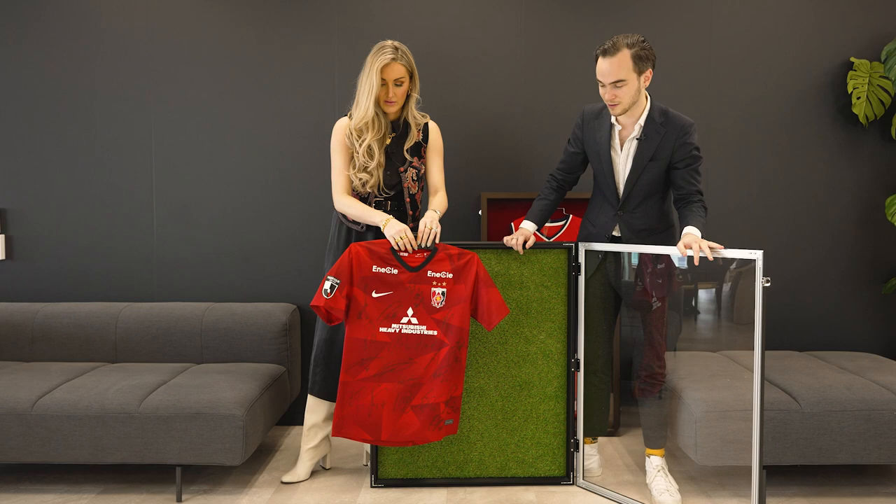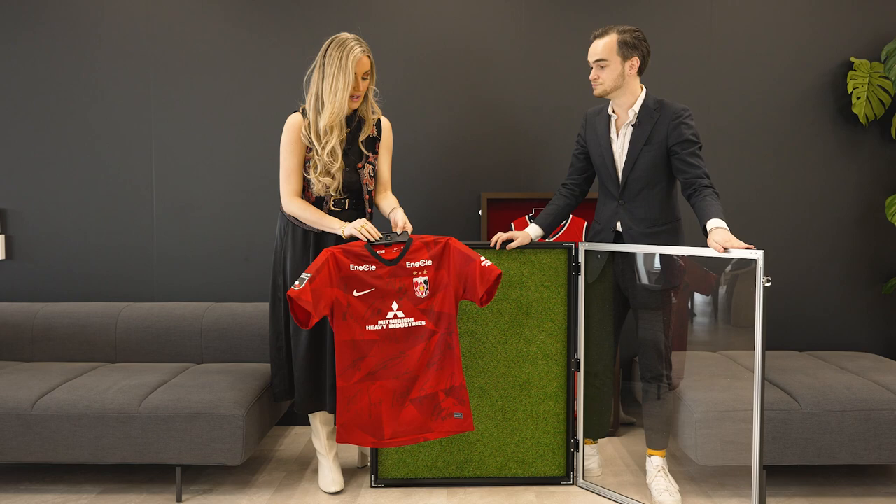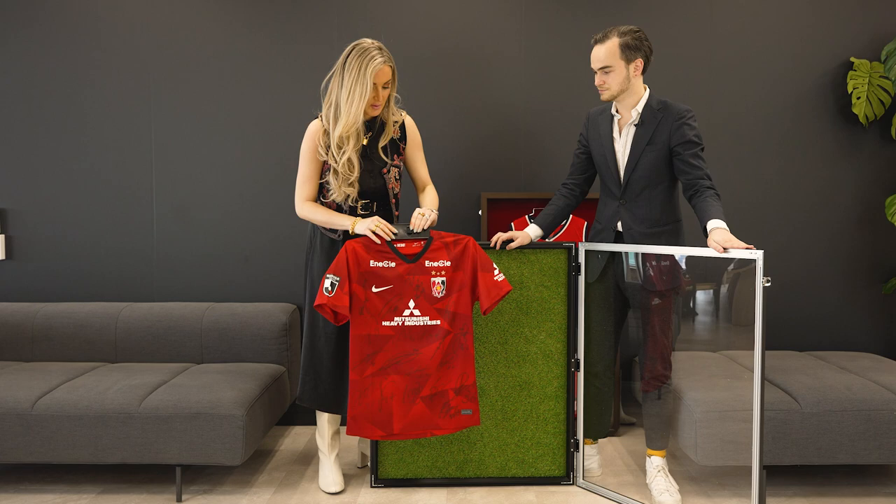We have an Urawa Reds jersey right here. This is from a local Saitama football — soccer, whatever you want to call it — team. And it looks like it's all signed too. It doesn't come with this, sadly. These frames come with different types of hangers for the display case. We have a silver one over here that has an attachment, which we'll show you in a moment, and then we have this plastic one, and it is very lightweight.